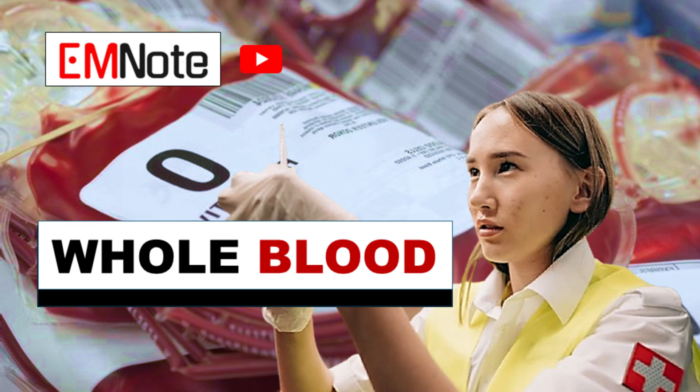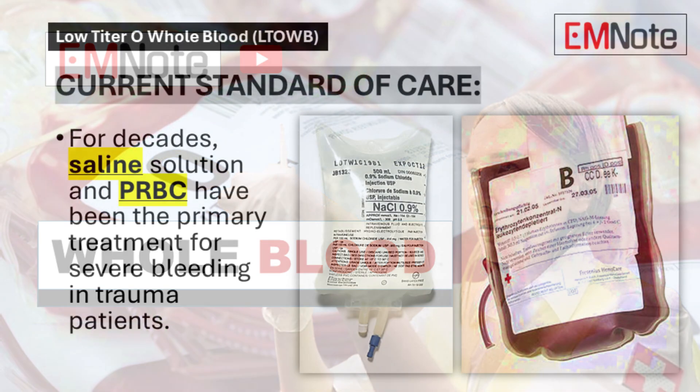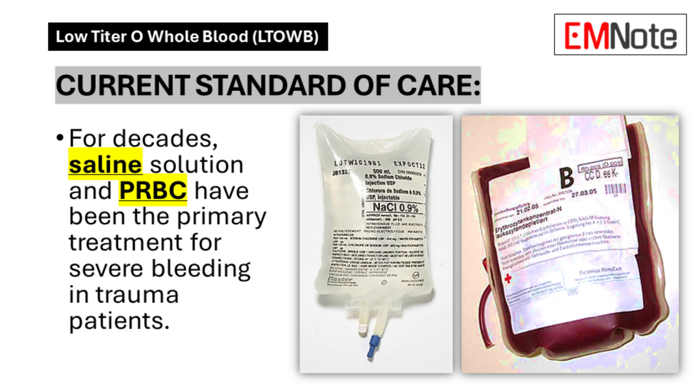Whole blood transfusions: a paradigm shift. Saline solution and blood component therapy have served as the primary intervention for severe hemorrhage in trauma patients for multiple decades, establishing itself as the conventional treatment protocol in emergency medicine.